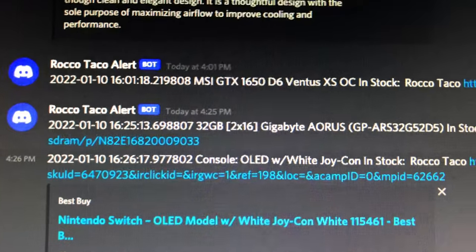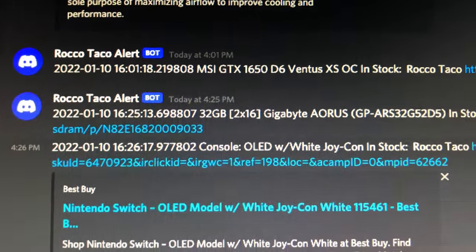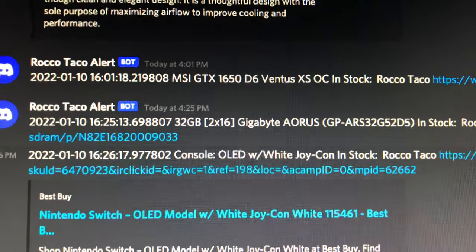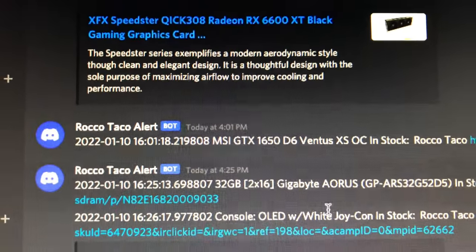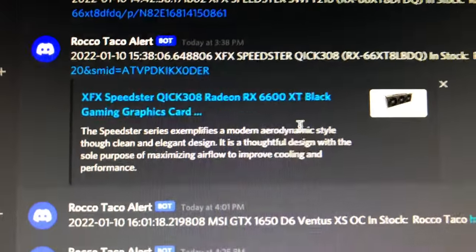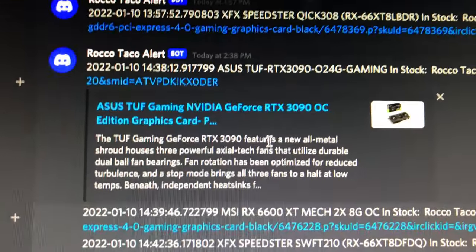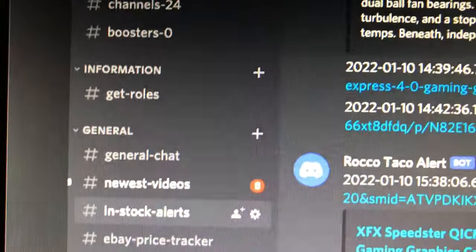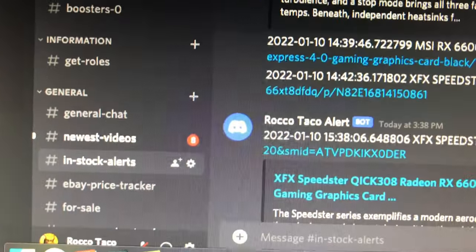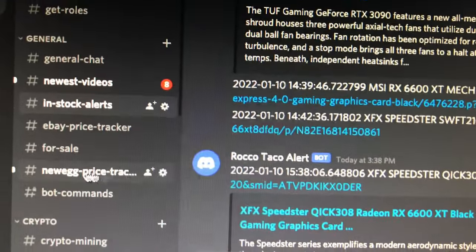There's a Gigabyte Aorus that popped up, a 1650 that's in stock, a 6600 XT Speedster popped up — it goes on and on. Go to my Discord and check it out. Just sign up, it's free. Join and it's in the in-stock alerts, next to my newest videos and chat. I have the grow tent stuff, rig pics, Newegg stuff — all in there.